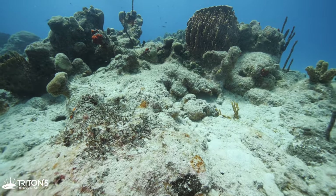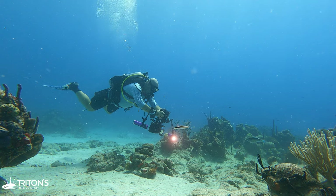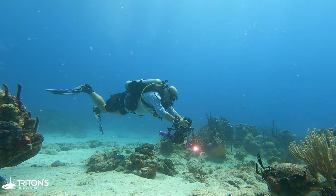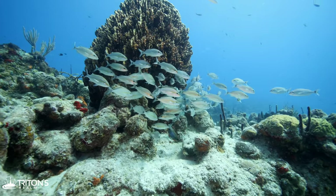The shape and size of each patch reef is completely unique and different. Here a giant barrel sponge provides shelter for a school of tomtate.